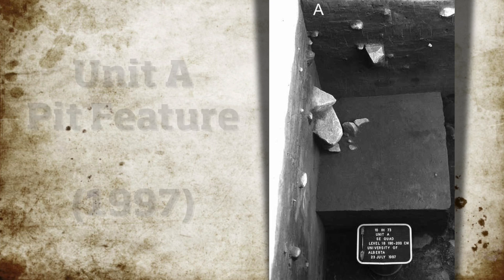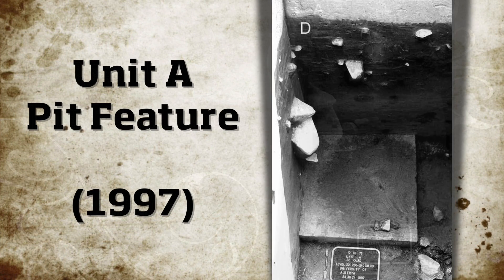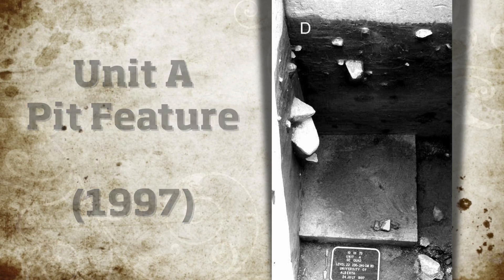We found a similar pit back in 97 over here in Unit A, and we're hoping just based on the size and what we're seeing, this could actually be the same thing.